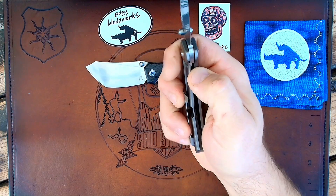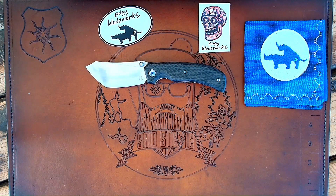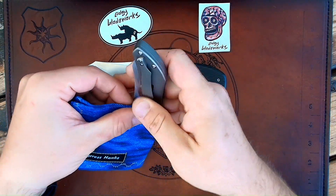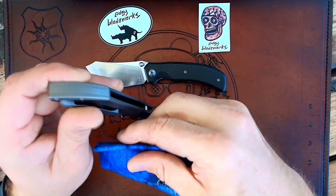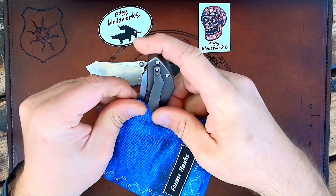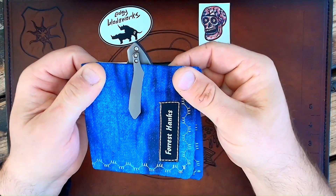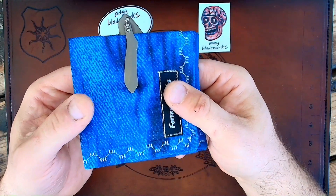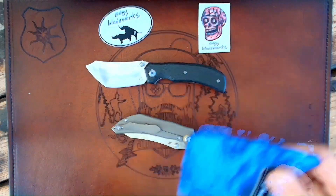Easy access to the lock bar. The pocket clip works just fine — it's been going in and out of pocket since I've had it. I've got no problems. It's got some spring to it, but you can see it easily slides over the hank there and goes in and out. So not deep carry by any means, but pocket clip is good to go.